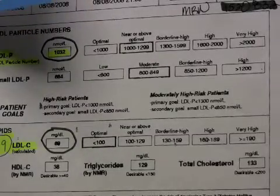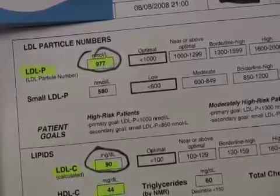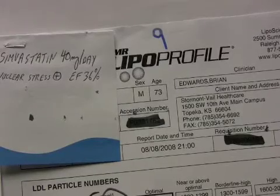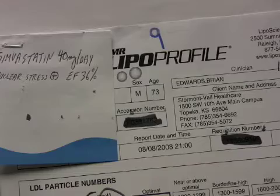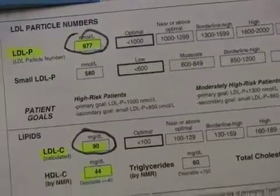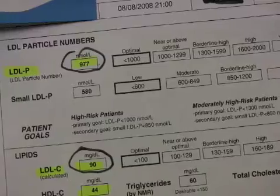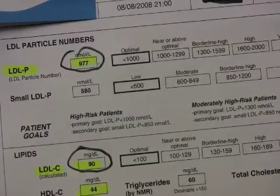I have a lot of concern about 80 milligrams of simvastatin. I think the risk for toxicity is great. Now, on the next case, we have a 73-year-old male who had a positive nuclear stress test and a slightly low ejection fraction of 36%. He is on simvastatin 40 milligrams a day. The generic is nice — in our neighborhood, it's $10 for three months at Walmart. His LDL particle number actually looks pretty good at 977.